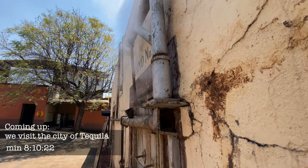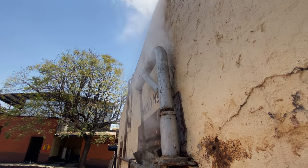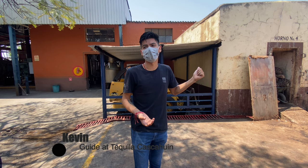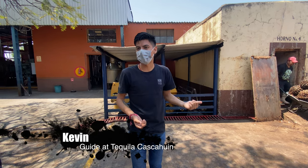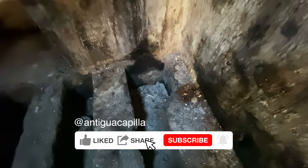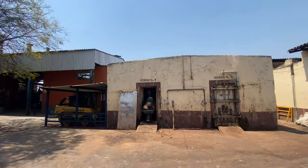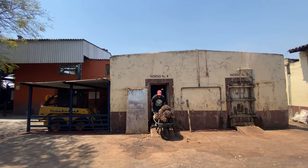The agave is roasted at a temperature of 95 degrees Celsius for a period of eight hours per day for four days. Our guide Kevin explains that the ovens act as a type of sauna. The agave sweats the juices that drip down to a series of drains that flow to stainless steel collection vats. Check out the cooked agave hearts coming out of the oven.